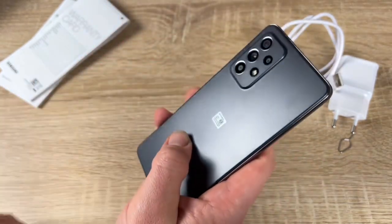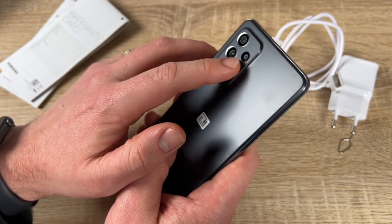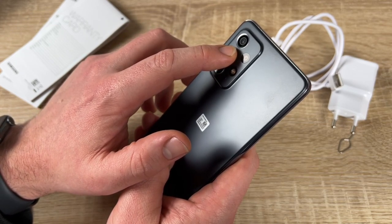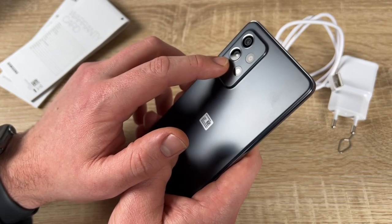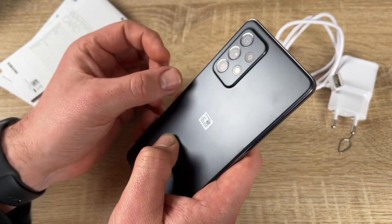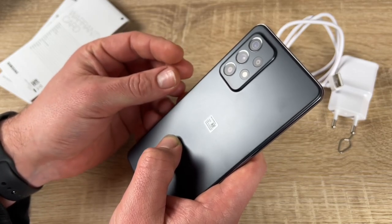The 4500mAh battery gives you more time to do what you love — streaming, sharing, gaming, and more. AI power management tracks and adjusts to your mobile usage habits for long-lasting power. With up to 25 watts of super fast charging, the Galaxy A52 5G gets back to full power quickly.